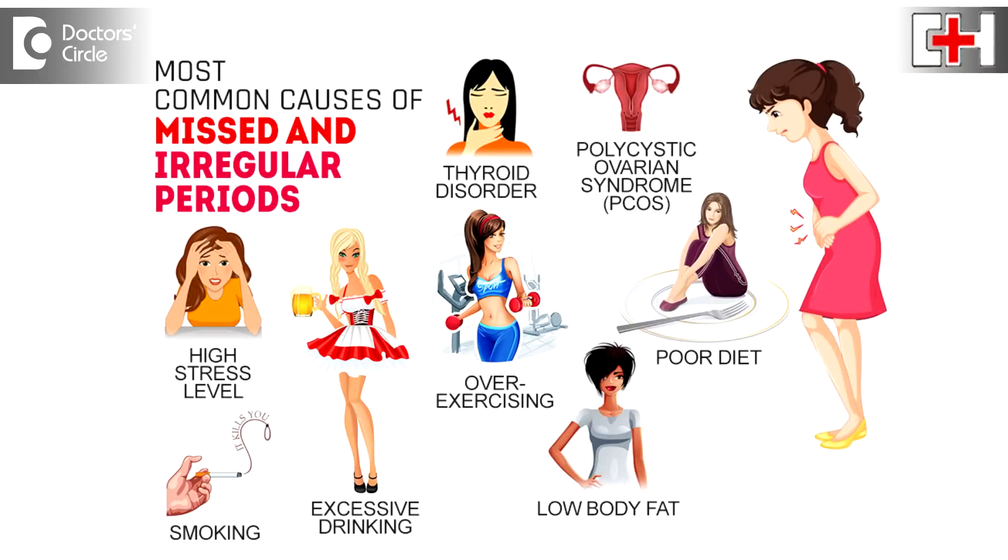Irregular periods indicate that whether you are ovulating irregularly or you are not ovulating at all. So first and foremost, you must find out the cause of your irregular periods. It could be a hormonal imbalance — the most common cause we call it as PCOD or polycystic ovarian disease. The other cause could be thyroid disorders, or it could be a pituitary or adrenal imbalance.